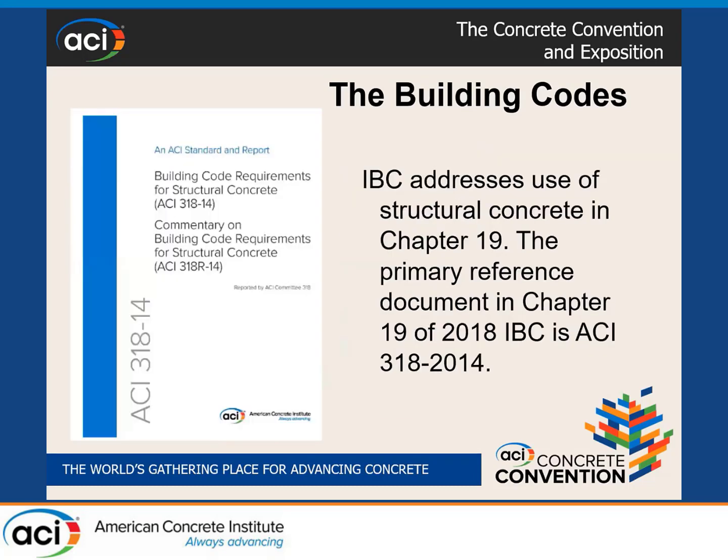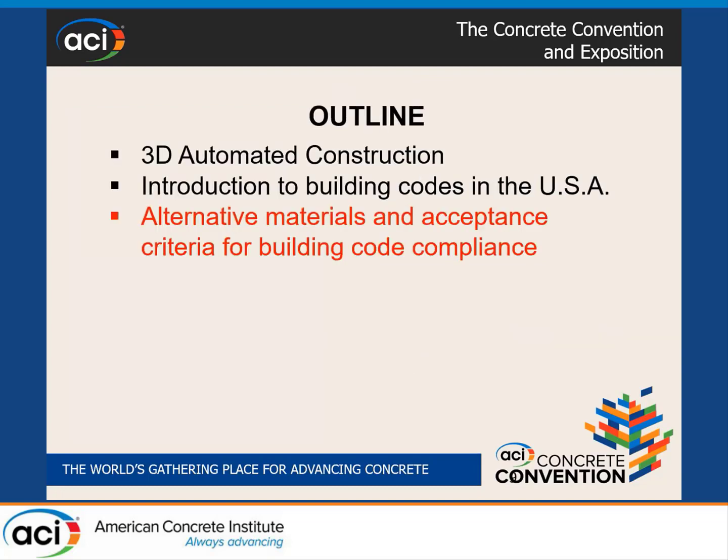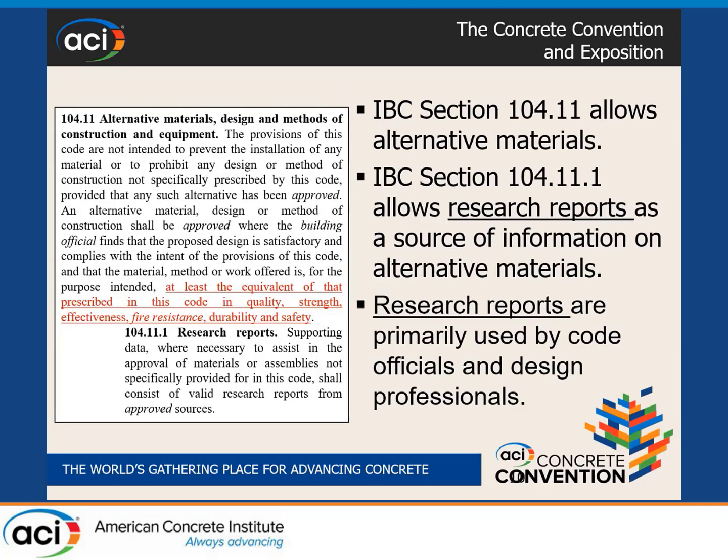If you open IBC Chapter 19 for concrete design and new construction with concrete, the primary reference is ACI 318-14, and the upcoming 2021 IBC will refer to ACI 318-19. I'm currently working on becoming familiar with ACI 318-19 because upcoming building codes will reference it. However, neither IBC nor ACI 318 have any provisions or guidance when it comes to 3D printing or constructing with 3D printing.